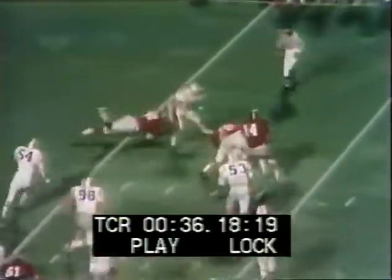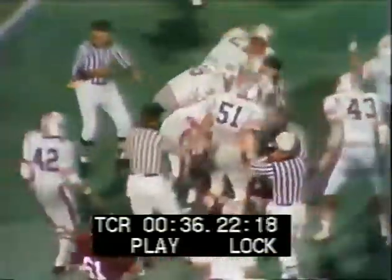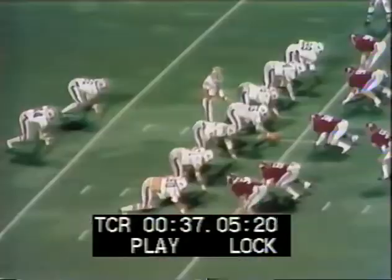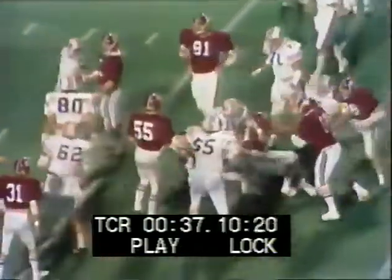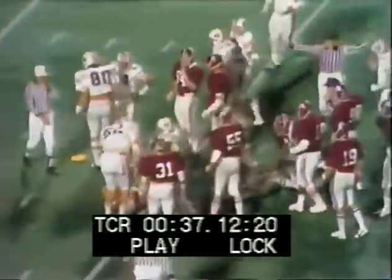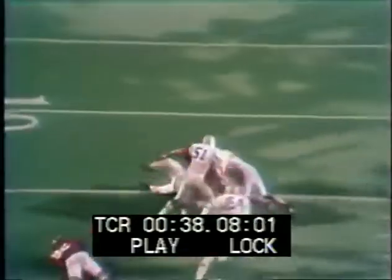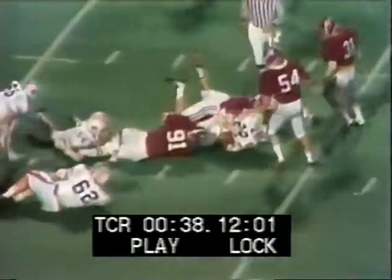It's a tough fourth-down play with Jackson and McIntyre. Dan Nugent, number 80, jumped on the snap. But a great defensive play by Bruce Evans — he came out of nowhere and made the tackle.